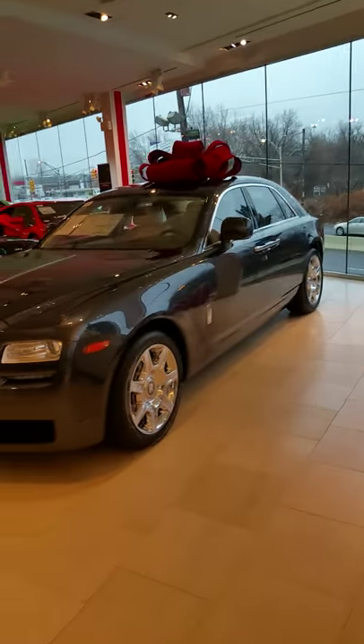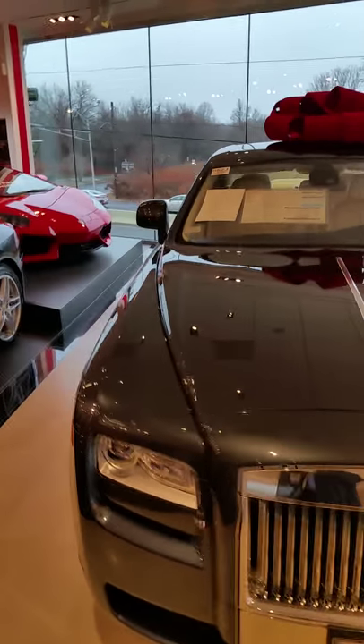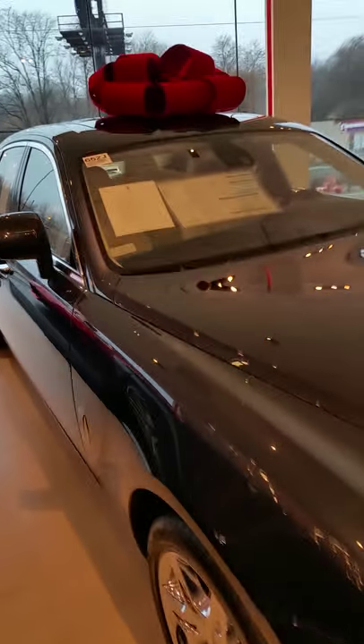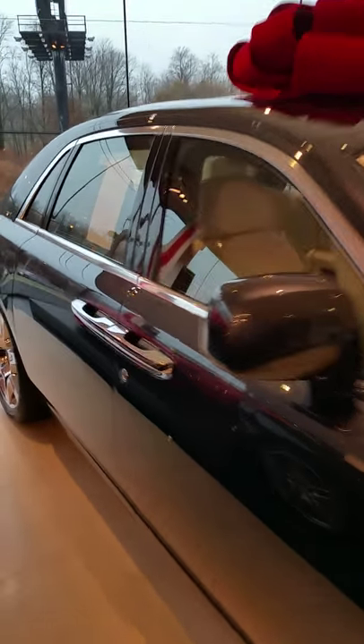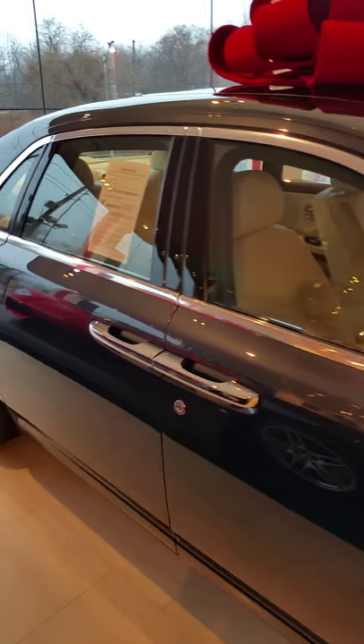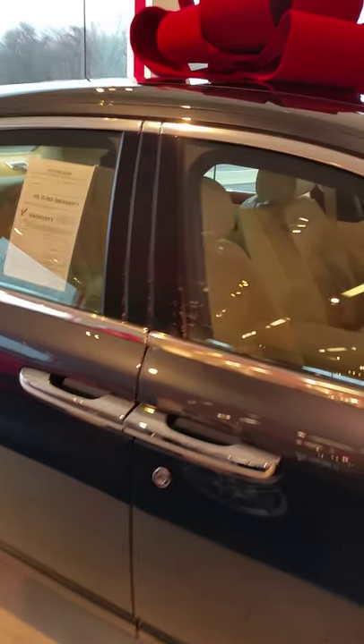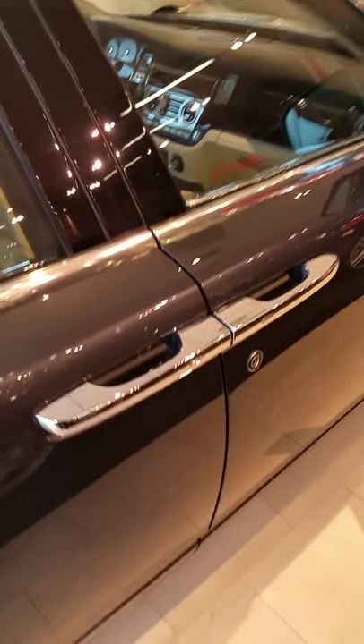I just got finished talking to the manager of this floor. His name is Joe, a very nice young man. I didn't just want to come into someone's establishment and start filming things, so I wanted to make sure everything was okay. As you can see, there's another Rolls-Royce with suicide doors — this is the Ghost. Four-door Ghost, suicide doors.